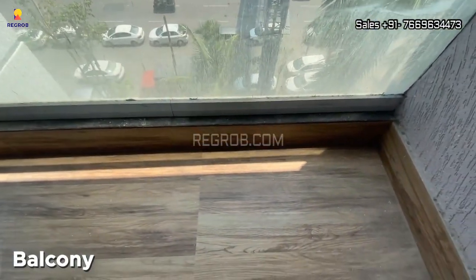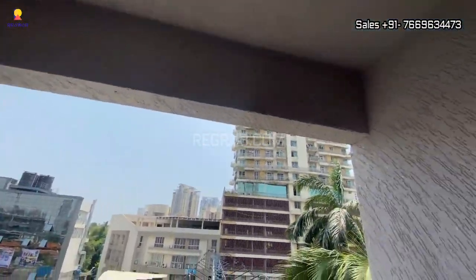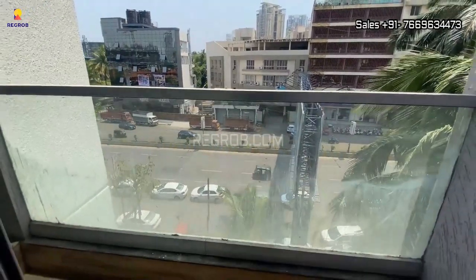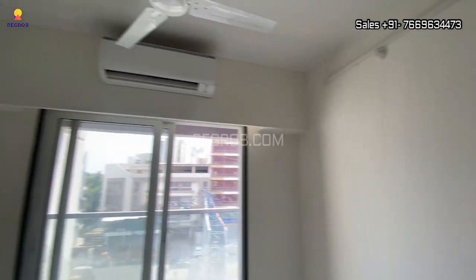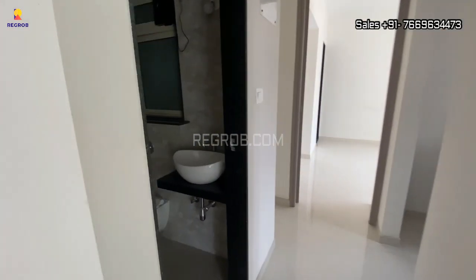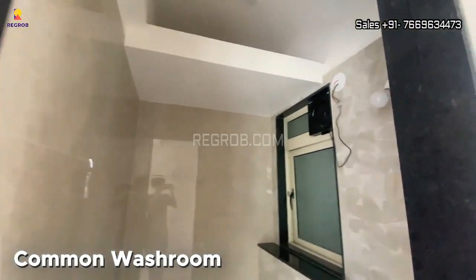Here's a small balcony attached to the living hall. Next we have the common washroom.